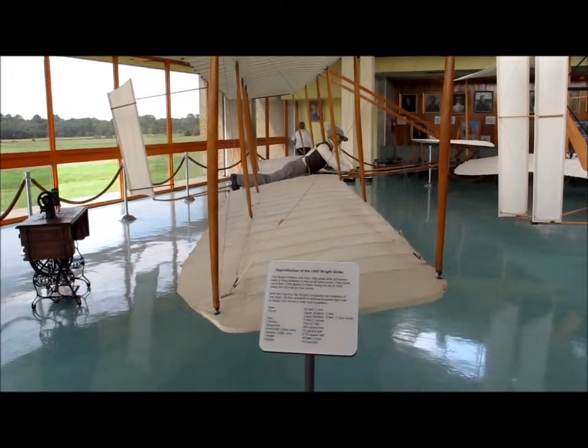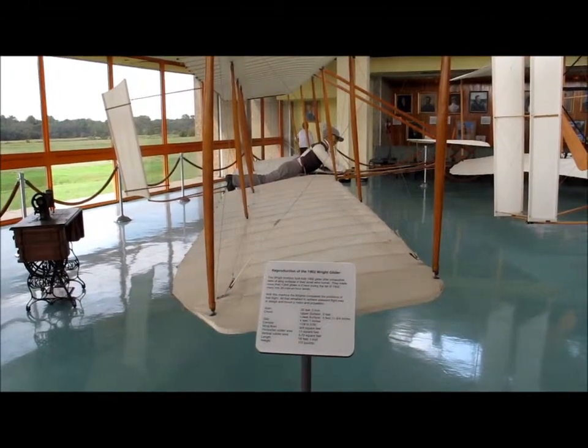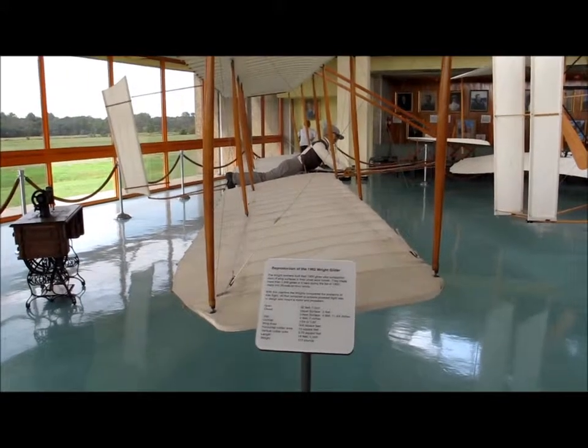We're here in the aviation room and here are some reproductions of some of the first gliders used by the Wright Brothers.